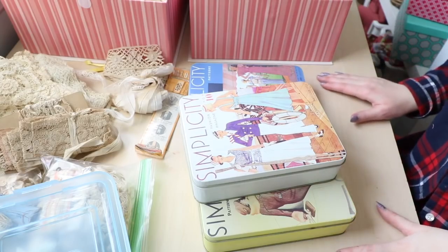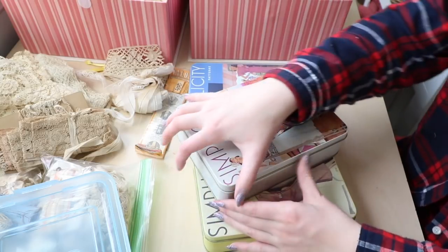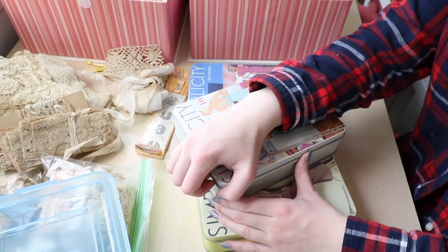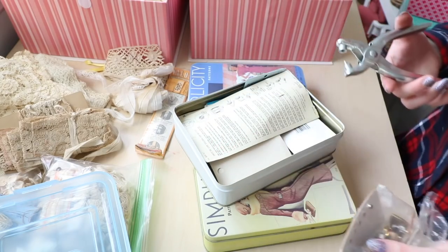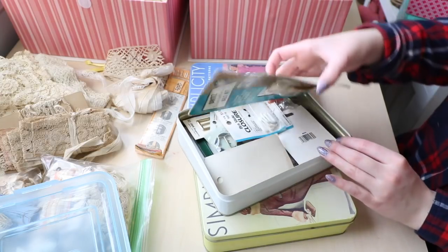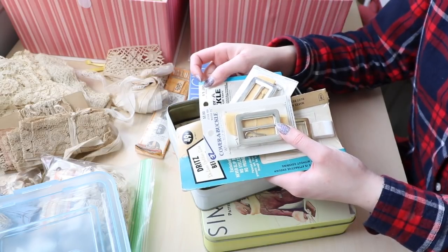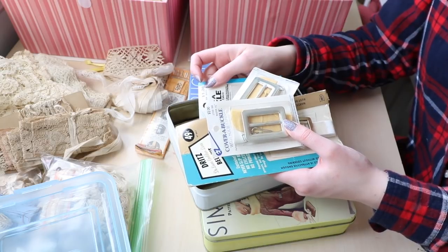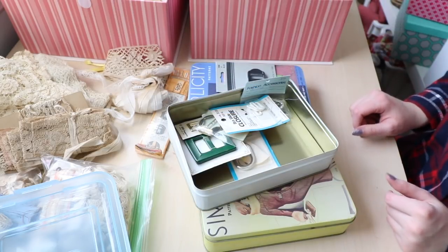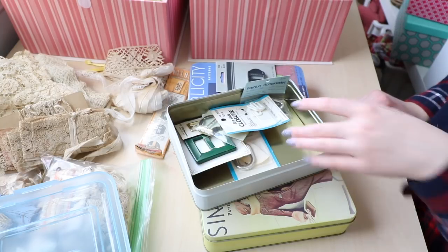I ended up buying three Simplicity pattern boxes. One of them was empty and was $2, and the other ones had stuff in them. I reorganized everything before filming, so this isn't what originally came in these boxes. In this one I've put some eyelets and eyelet pliers — I don't know if I'll keep these since I have other ones I like better. I also have a whole bunch of coverable belt kits which I was really excited to get. They don't really sell these anymore, and I hadn't thought to look for them online, so I was really excited to get so many for such a low price. Once I got home and started sorting through everything it was kind of like Christmas, because basically everything was sorted into large bags I couldn't really look through at the sale.